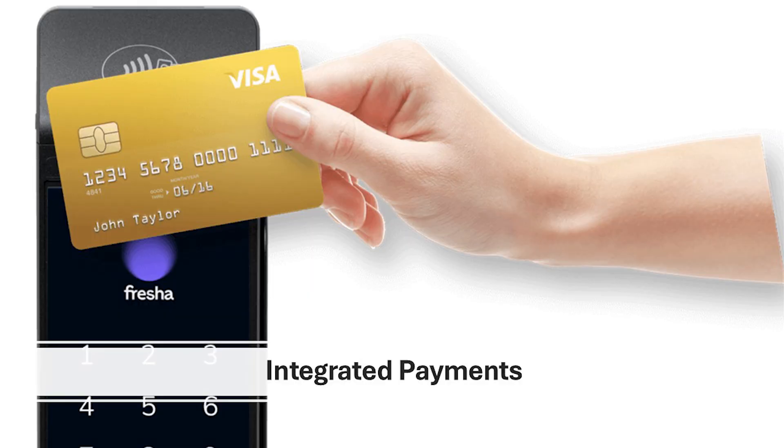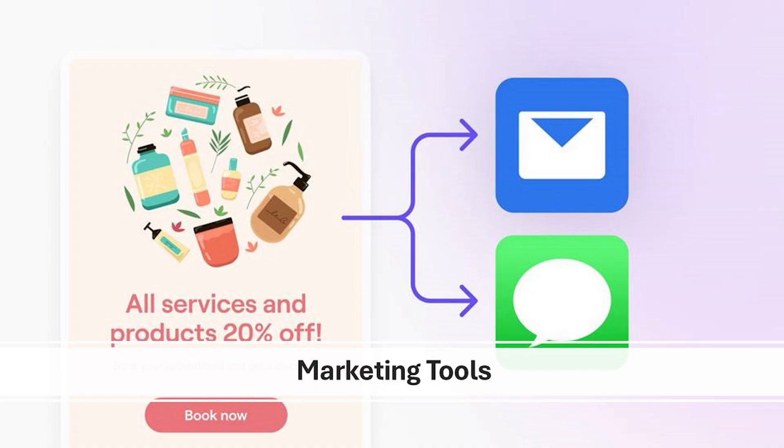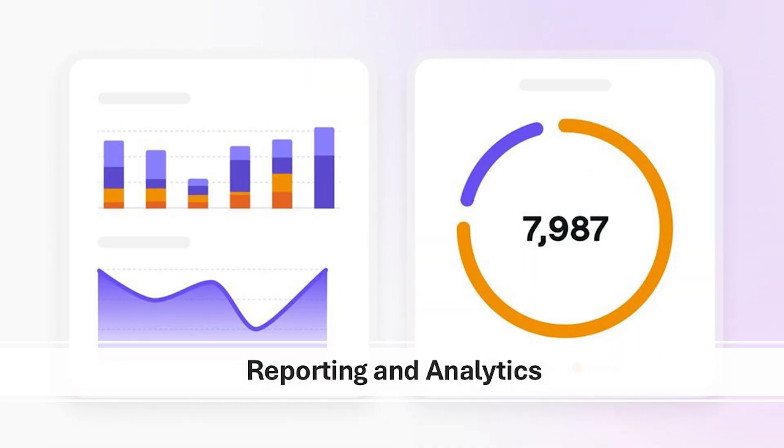Fresha supports in-app payments including deposits, prepayments, and card processing. You can also use its point-of-sale system for in-person transactions, making payment management effortless. Fresha's automated email and SMS campaigns help you promote your services, send appointment reminders, and offer discounts to loyal clients — reaching more customers without manual effort. With Fresha's detailed reports, you can monitor your business performance, track revenue trends, and identify your most popular services. This data can help you plan strategically for growth.